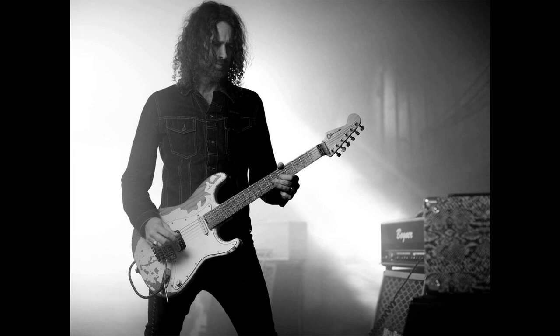Charvel debuts the limited edition Henrik Damage signature, the ProMod SoCal HSFRM. Welcome to Music Gears, where we bring you the latest info on new music instruments, software, and other gear from around the world.